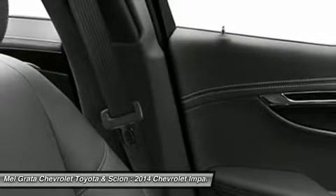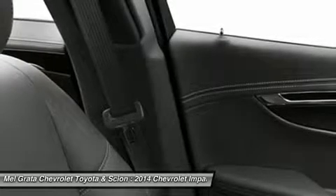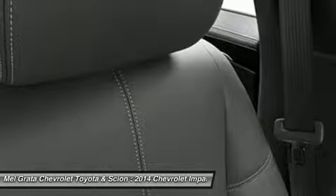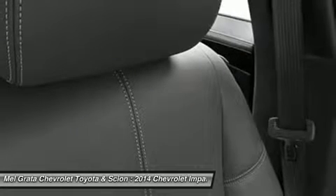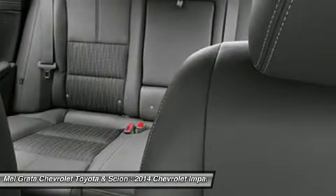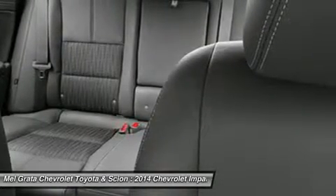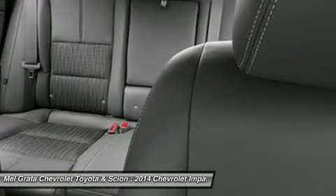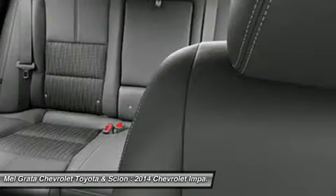At the heart of Impala is the acclaimed 3.6L V6 engine boasting 305 horsepower and 0 to 60 miles per hour in just 6.8 seconds. Direct injection injects fuel closer to the combustion chamber for an efficient, powerful burn. The engine's refined power and finely tuned precision contribute to the confident and strong ride Impala is known for, while preserving impressive efficiencies such as an EPA-estimated 29 MPG highway.